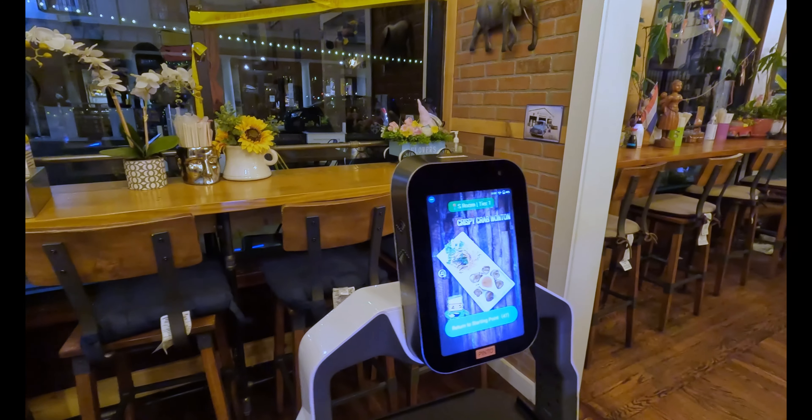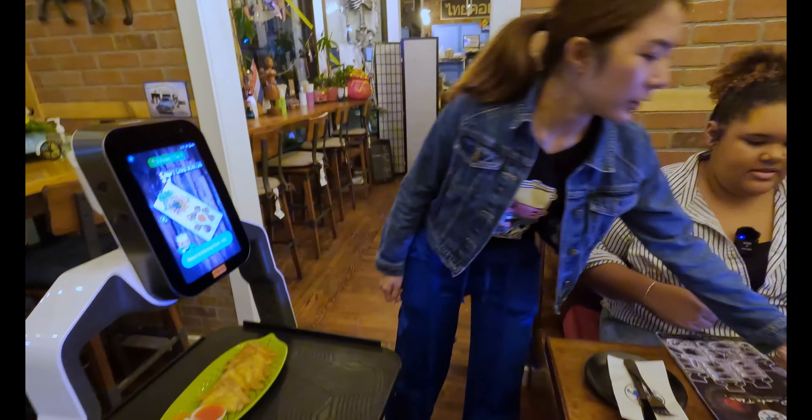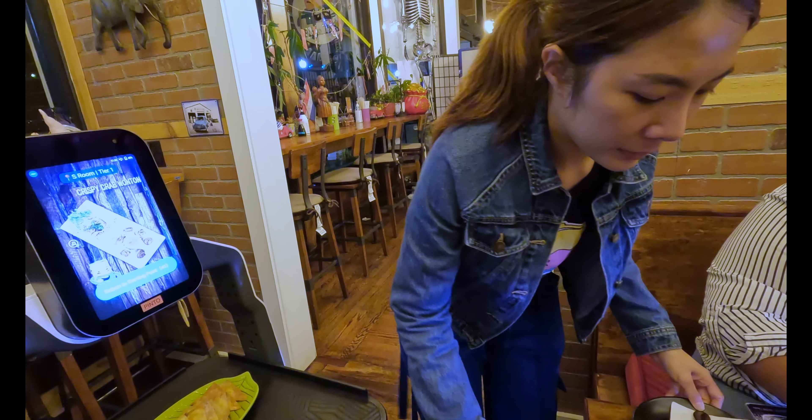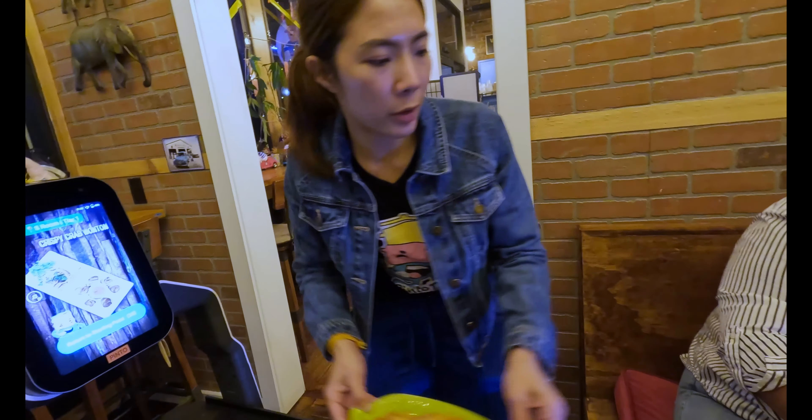Hi, I am Pinto. The meal you ordered has arrived — it is on Tier 1. Please pick up your meal. After picking up your meal, please press the on-screen button. That's awesome! Let's pick up our meals. And fried wonton!